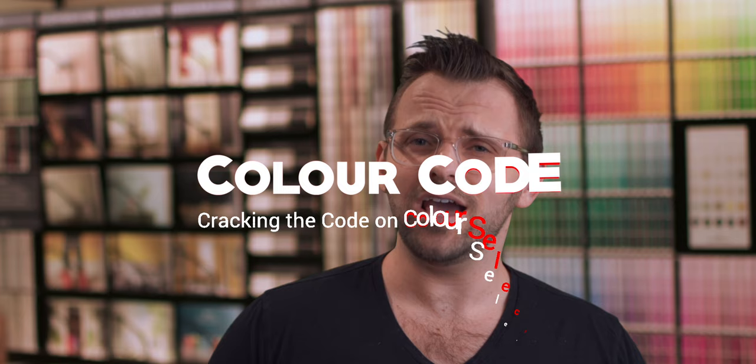On this episode of Color Code, we're going to deviate from Benjamin Moore and talk about a Sherwin-Williams color that takes gray in a very fun direction. Looking for a color on the cooler side of things? Have I got the color for you. I'm James from thepaintpeople.com, and this is Color Code — cracking the code on color selection. This is a segment of videos where we discuss paint colors in detail,